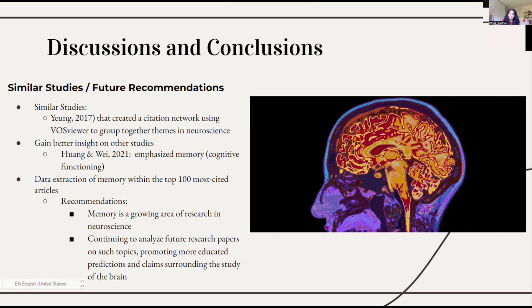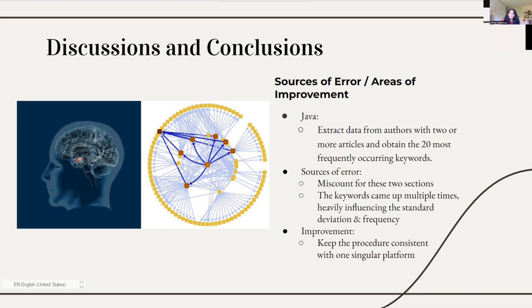By continuing to analyze further research papers on such topics, researchers can make more educated predictions and claims surrounding the study of the brain. It's also important to look for possible sources of errors so that we can make improvements in future studies. Java programming was used to extract data from authors with two or more articles as well as the 20 most frequently occurring keywords. One source of error that temporarily came up during the extraction was a miscount for authors and keywords data, as the same author and keyword data came up multiple times, heavily influencing the standard deviation and frequency count for each extracted data. An improvement for a future study would be to keep the data extraction procedure consistent instead of using different programming platforms, as it would have been smoother to extract the bibliometric data with a singular procedure.